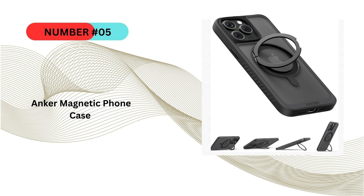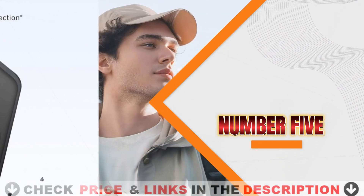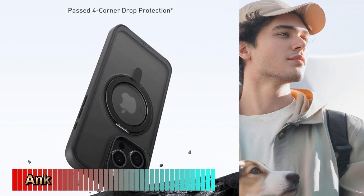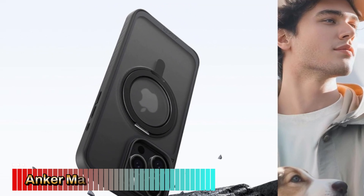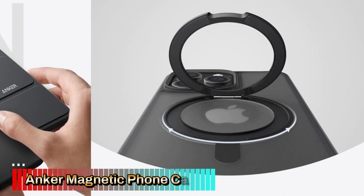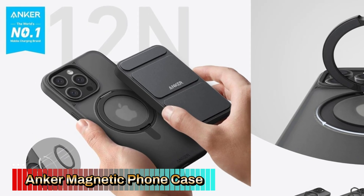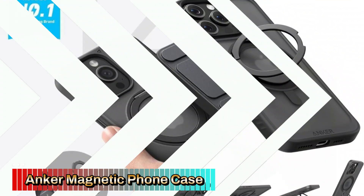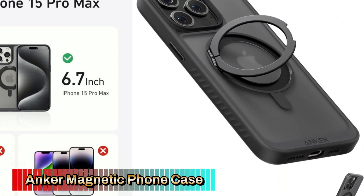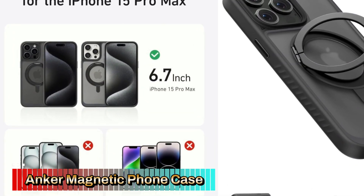Last in our Top 5 Best Magnetic Phone Case list is the Anker Magnetic Phone Case. The Anker Magnetic Phone Case for iPhone 15 and 16 series is an excellent choice for those who prioritize MagSafe compatibility, drop protection, and added convenience with a 360-degree ring stand. Its anti-slip design and sturdy build make it a reliable option for everyday use. The case is MagSafe compatible, working seamlessly with MagSafe chargers and other magnetic accessories, with strong magnetic alignment ensuring a secure connection for wireless charging and magnetic mounts.